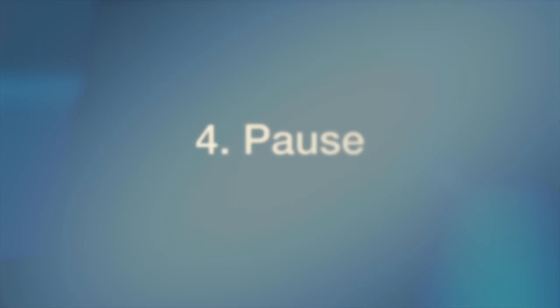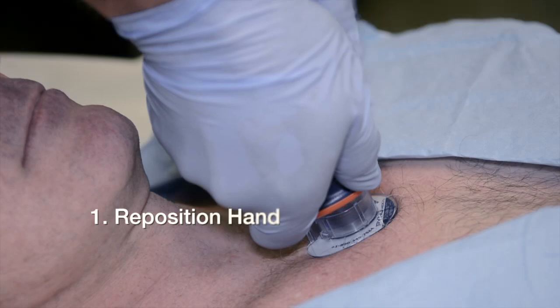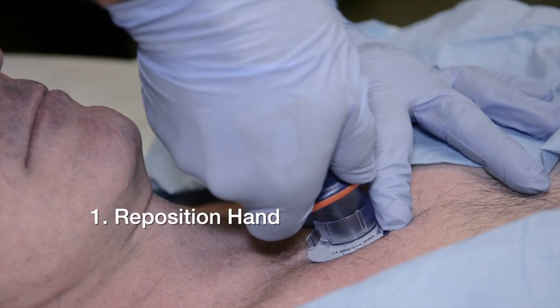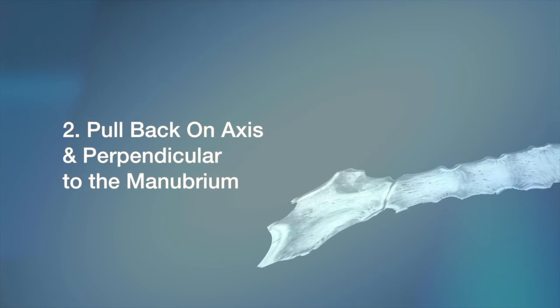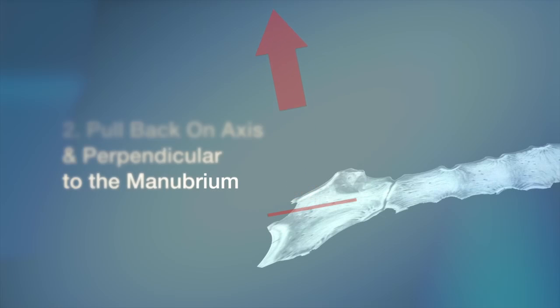The next element of the deployment sequence is pause. The pause accomplishes two things. First, it allows the provider to remove the non-dominant hand from the handle and transfer it to the target foot, to assist in holding the target foot in place while the device is retracted. Second, the pause serves to remind the provider that the pull element must be done on axis, perpendicular to the manubrium, and in a controlled manner so as not to disturb or accidentally dislodge the infusion tube.